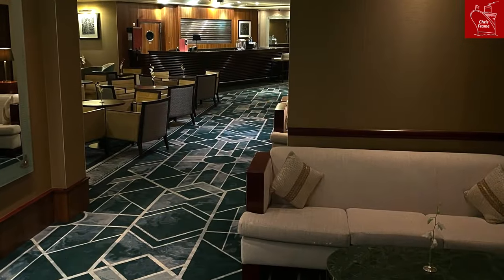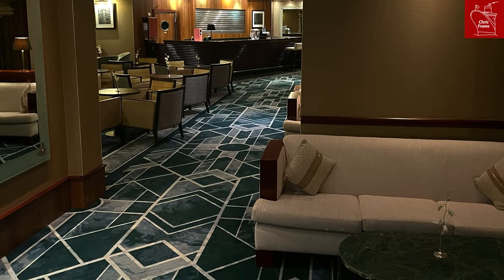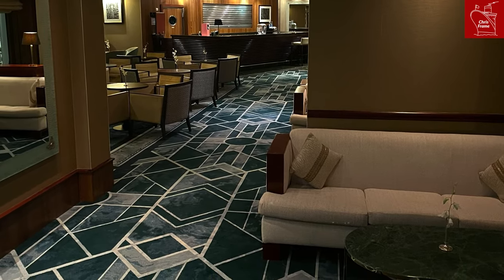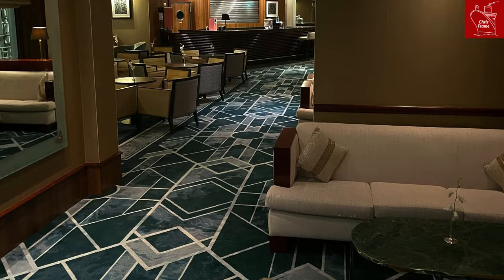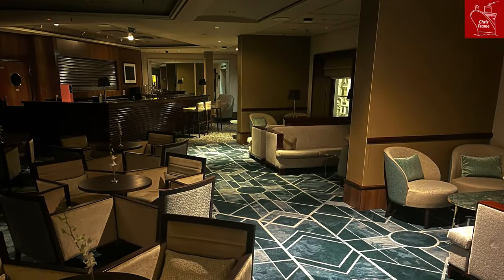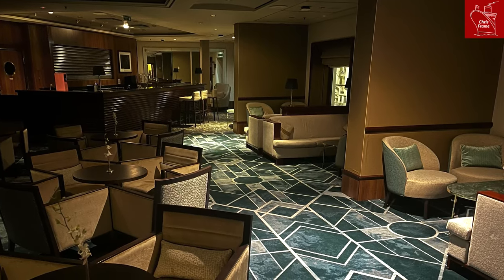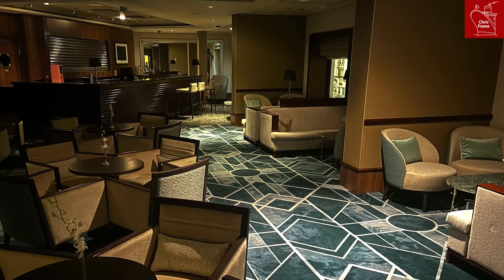The Grills Lounge has also been refreshed with new carpeting, updated furniture, and a new visual aspect to the space that gives it a little more dimension than before. I think a lot of people who visit the Grills Lounge regularly and travel in grills class are really happy to see these updates.